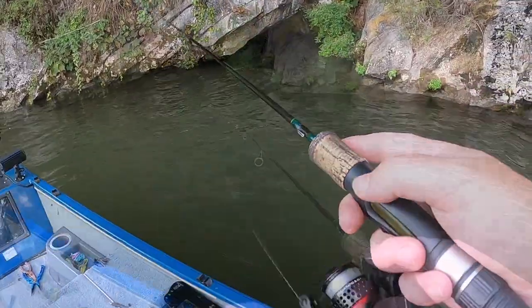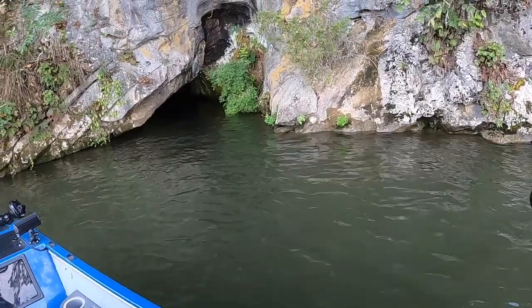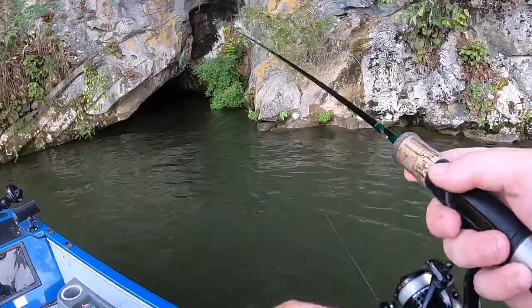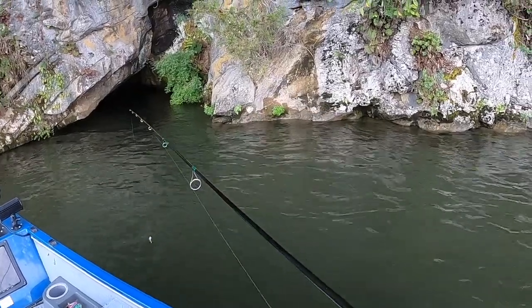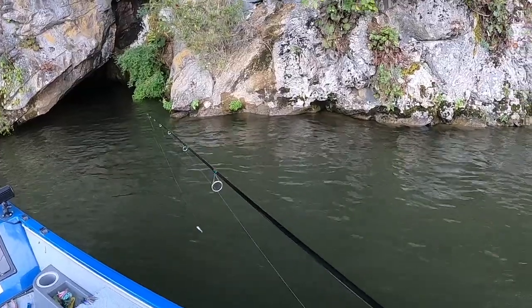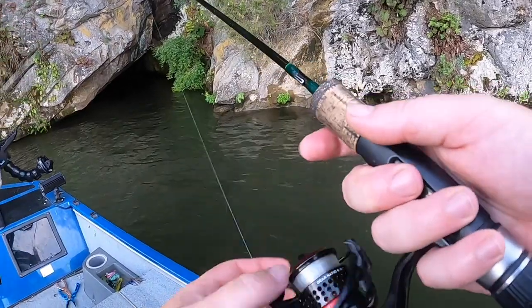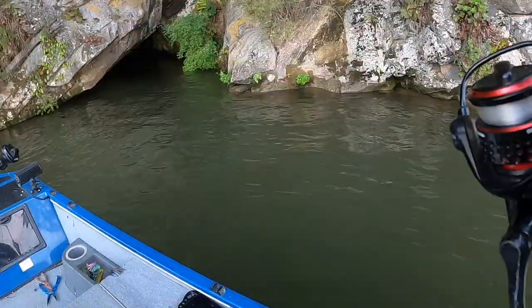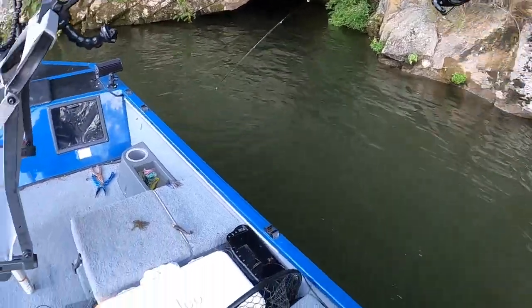That same boat has gone by three times, back and forth. I can't get up where I want to be because this darn boat keeps coming by. Oh well, can't control other people's boating — they do what they want to do, so I just gotta live with it. Bass and grass, we're gonna catch fish.